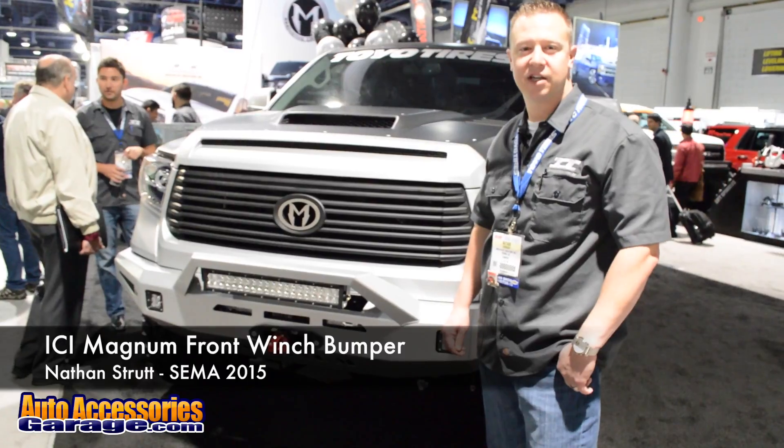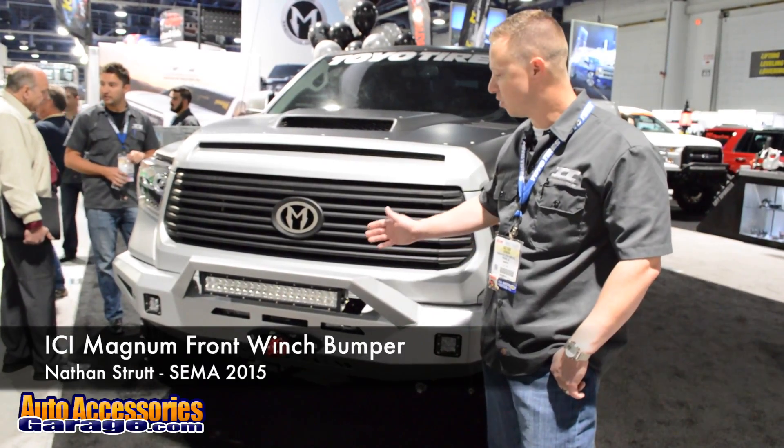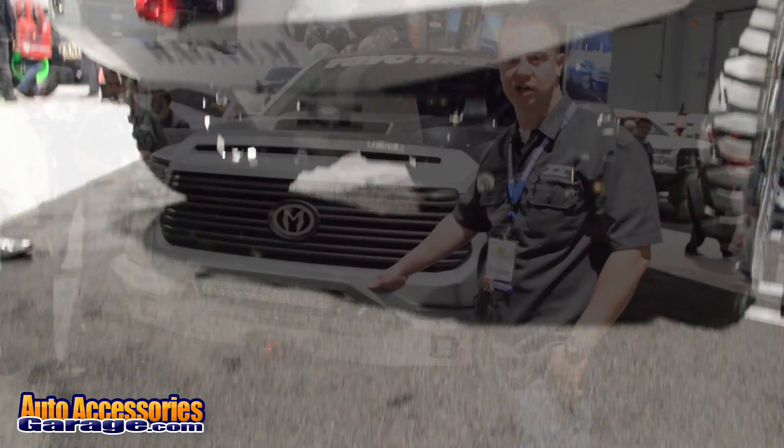Hi, my name is Nathan Struck with ICI here at the 2015 SEMA Show. I've shown you guys some of our new products. This is our Magnum bumper for the 2015 Toyota Tundra.